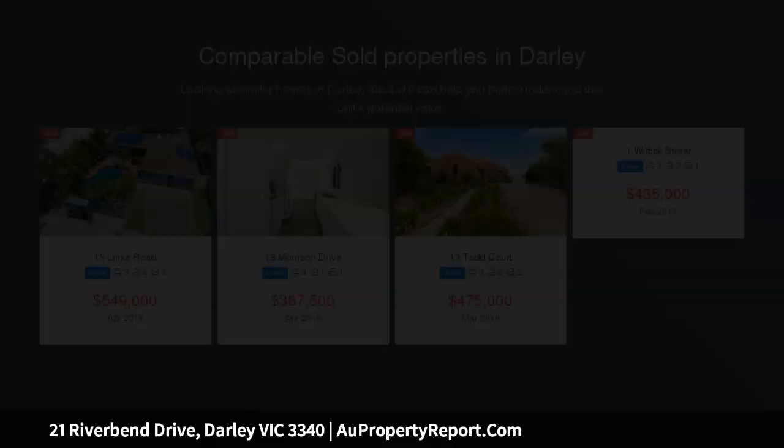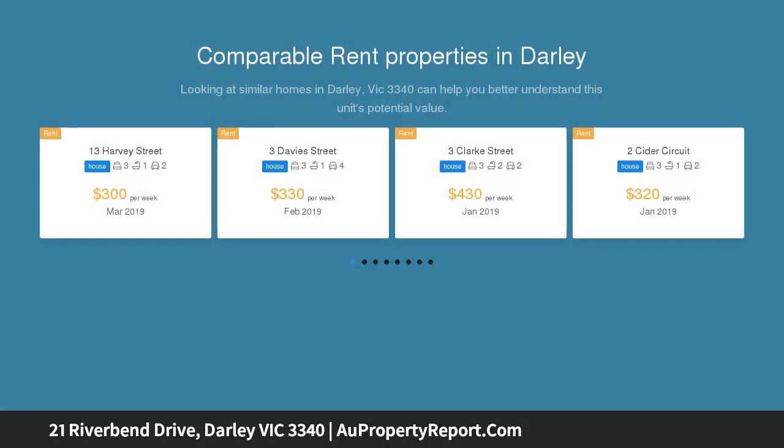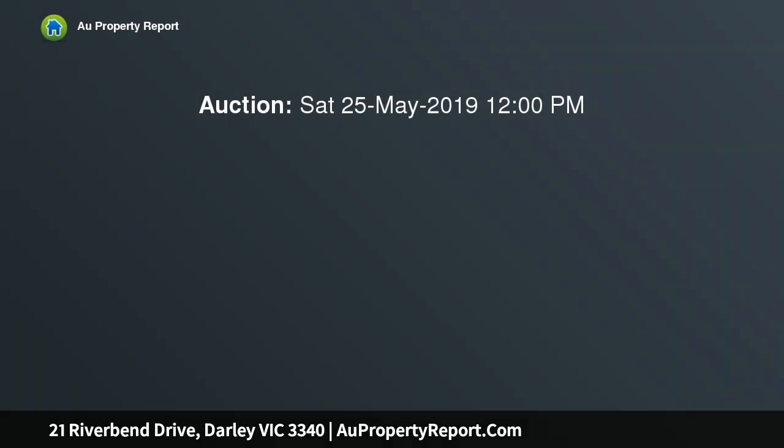Proudly on offer is this stunning brand new family home built by multi-award winning builder Exclusive Homes, packed with an extensive list of upgrades and inclusions throughout and finished to the highest standards. You will be immediately impressed with the superior quality of this stunning home, offering a flexible floor plan and on a generous 631 square metre corner block.